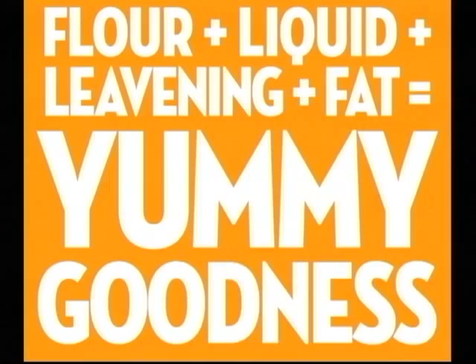Most baked goods have the same basic four ingredients: flour, liquid, leavening, and fat. And what you do with those four ingredients gives you wildly different results, from brownies to pizza dough.